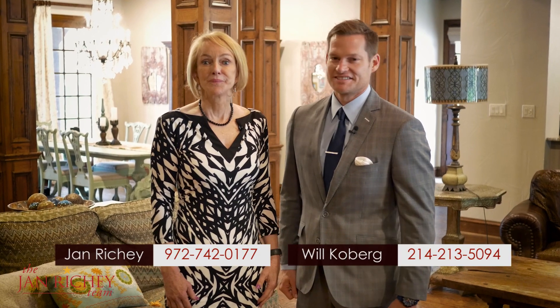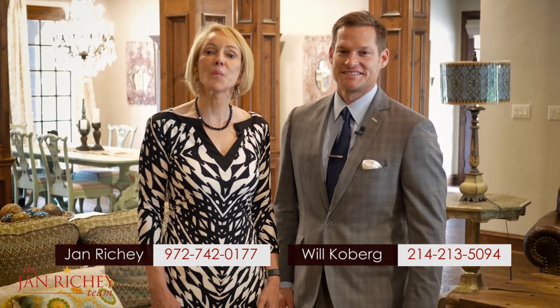Thanks for going on our home tour. If you'd like more information about this property, call either one of us or go to our website JanRitchie.com. I'm Jan Ritchie, and I'm Will Kilburg. We'll see you on the next home tour.